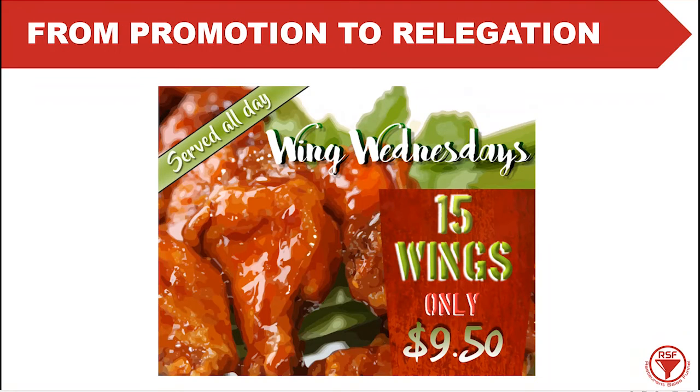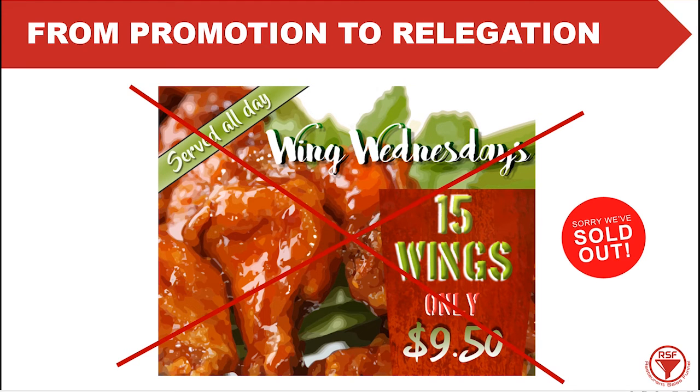One thing you don't want is a promotion that gets people into your restaurant and it turns out to be a bomb because you're sold out. Imagine people coming in on a Wednesday wanting to order 15 wings for only $9.50, and you've run out. Those people came specifically for that special promotion — if it's sold out, they're going to let you know on a bad review. So make sure you have an alternative. If you run out of your special offer, give them something better, because if you do solve their problem, you'll probably get a very strong positive review.